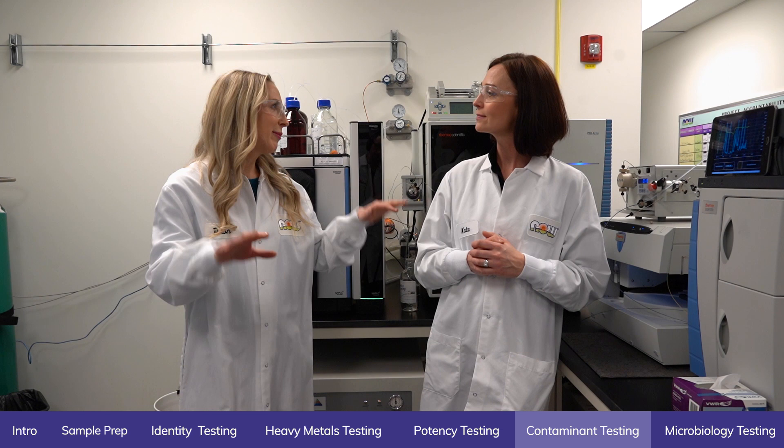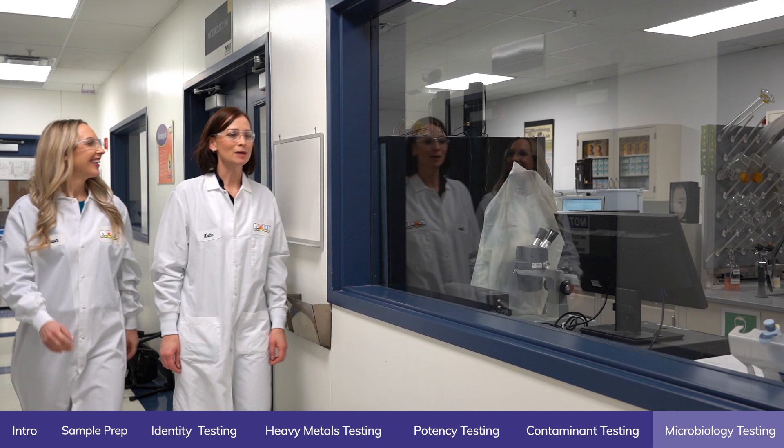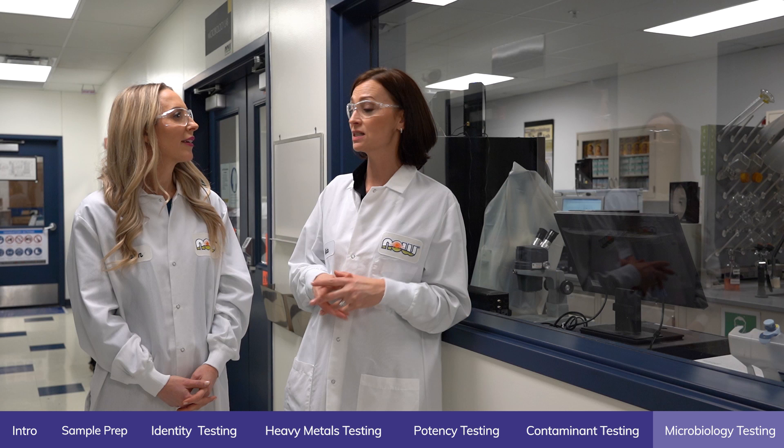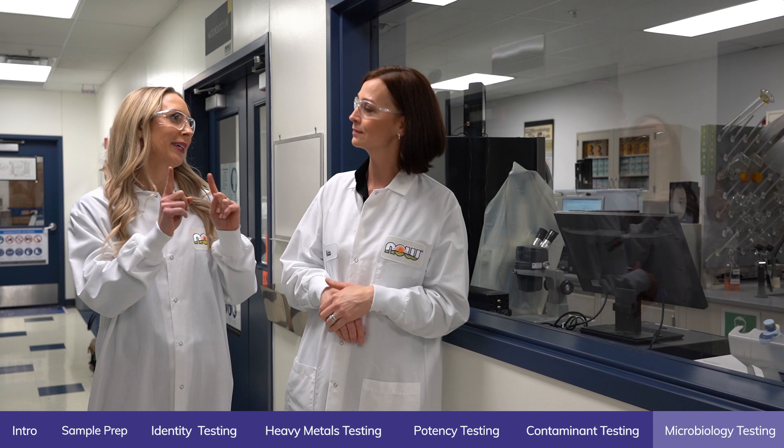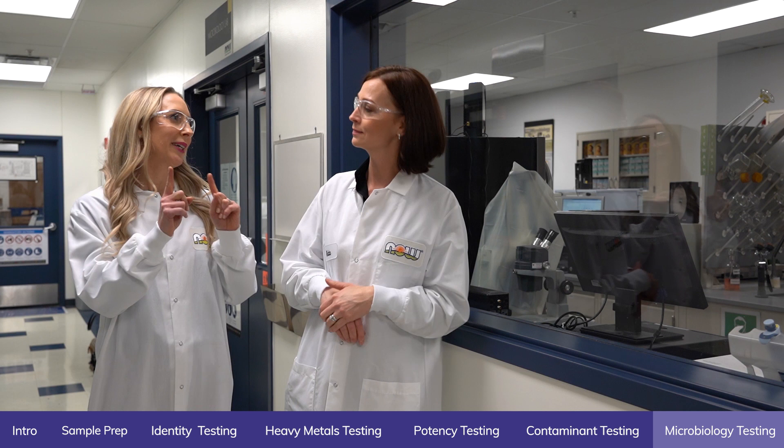We're coming up to the microbiology lab. We're one of the few companies in the industry that actually has a microbiology lab in-house. We test for E. coli, salmonella, yeast, and mold in-house. Beyond that, we have a ribocenter, which allows us to identify the strains of the probiotics that we use in our formulas. Everybody's talking about probiotics, and we actually have the ability in-house to determine what strain is present.